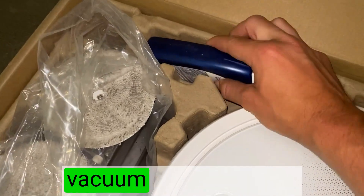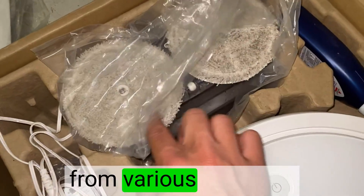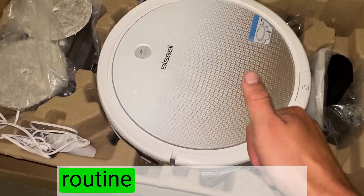The suction power of this vacuum is exceptional. It effortlessly picks up dirt, debris, and pet hair from various surfaces, leaving my floors spotless. I highly recommend this vacuum to anyone looking to elevate their cleaning routine to the next level.